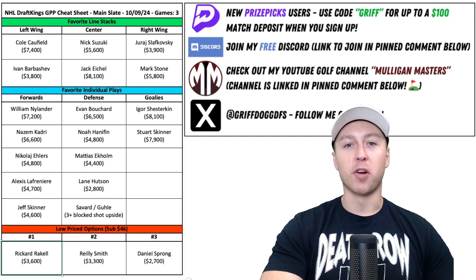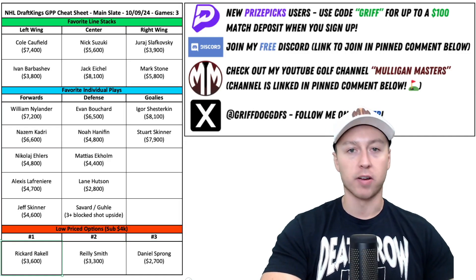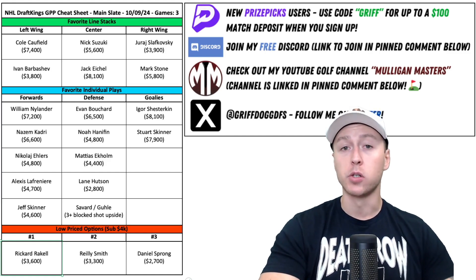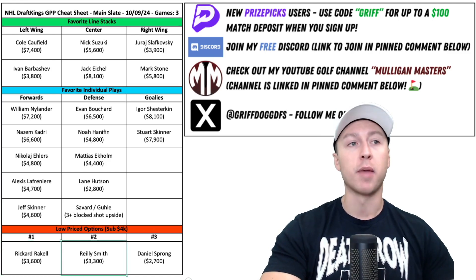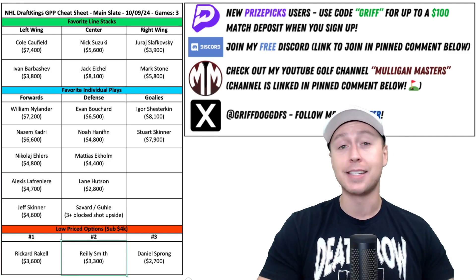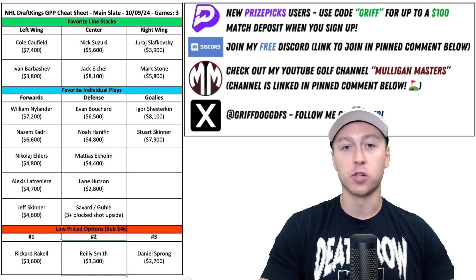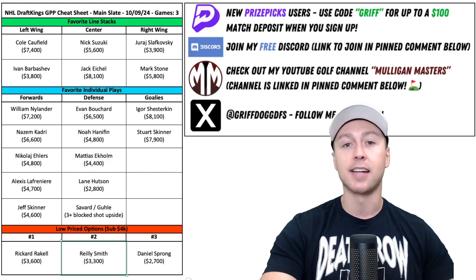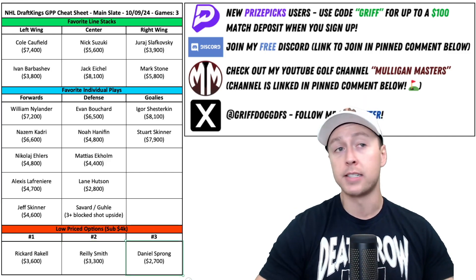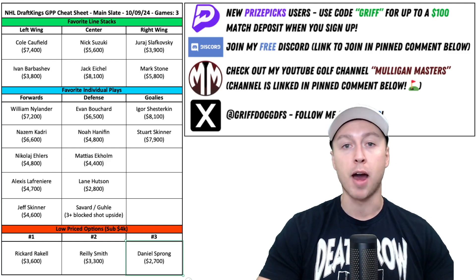Wrapping up the spreadsheet with three low-priced sub-4K forward plays. First is Ricard Raquel of the Pittsburgh Penguins, playing on their second line with Malkin and up on their number one power play — looked good in preseason, shooting the puck a lot and finding the back of the net. Riley Smith of the New York Rangers has a little revenge narrative, playing against the team that just traded him to New York, priced at $3,300, playing on that second line with Zibanejad and Kreider and getting time on their number two power play. And Daniel Sprung — I like the upside here considering the price; natural shooter, natural goal scorer, going to start the season on that second line with Elias Pettersson and on their number two power play.